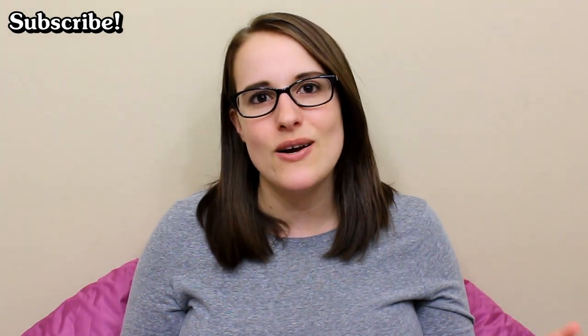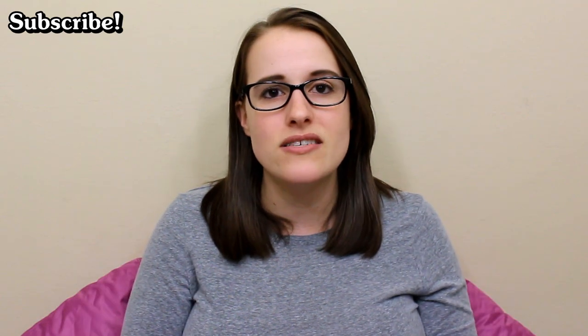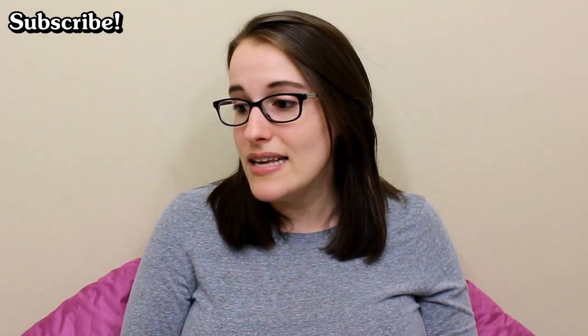Anyway, thank you so much for watching. I hope you enjoyed this video. If you have any comments or questions, leave those down below. If you've tried this stuff and want to let others know what you think, go ahead and do that. If you found it anywhere else — like at Target — let us know, since I found it at Kroger and I'm not sure what other stores carry it. And if you want to subscribe, subscribe — I'll have a new video very soon.